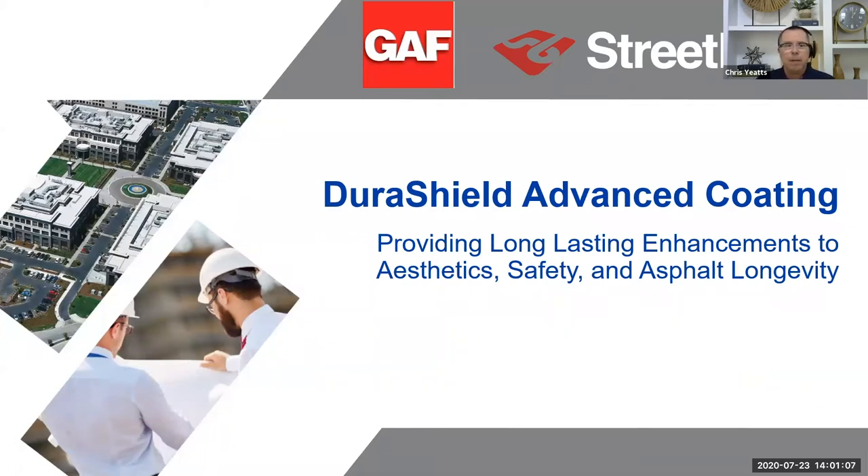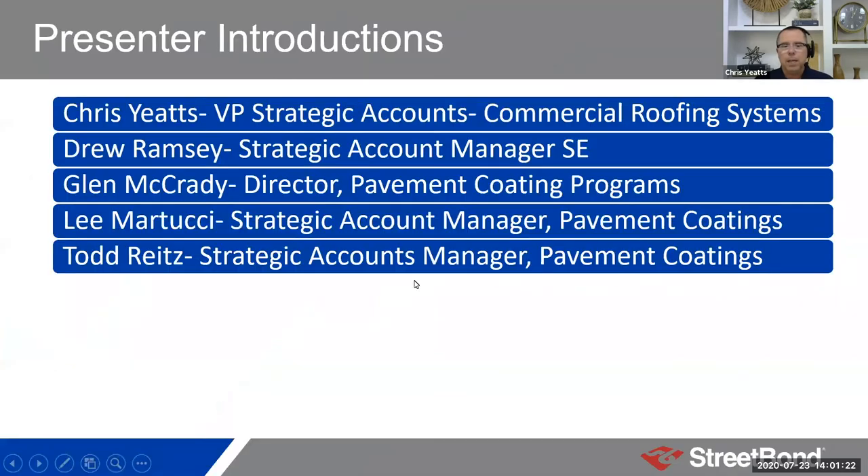Our commitment in the era of pavement coatings is to utilize our resources as North America's — well, now the world's largest roofing manufacturer — to transform how building owners protect and preserve their parking lots. Today, we would all agree this is a really unsophisticated, and some would deem kind of the wild wild west in terms of what happens with parking lots. It's our hope that you'll see there are options that can help you protect and preserve your asphalt parking lots.